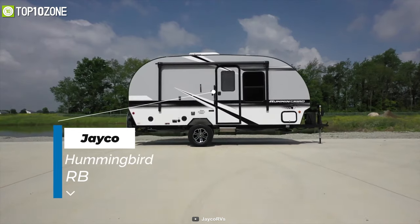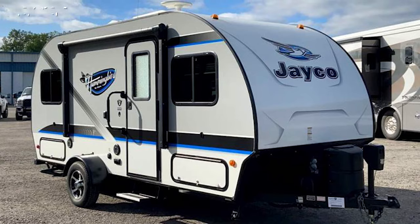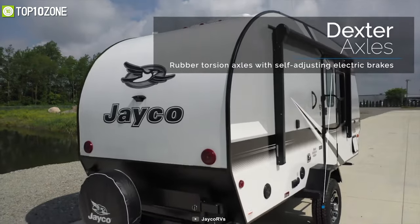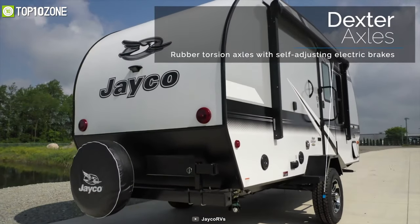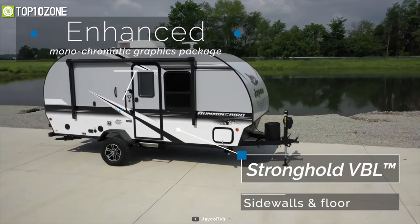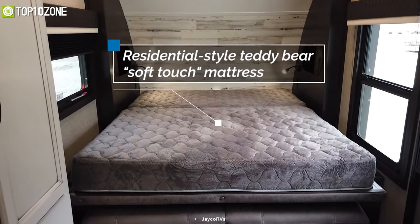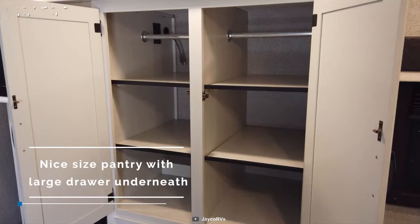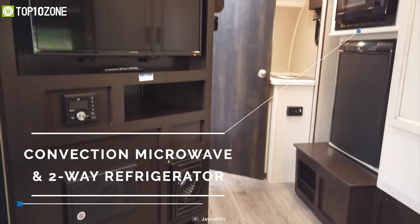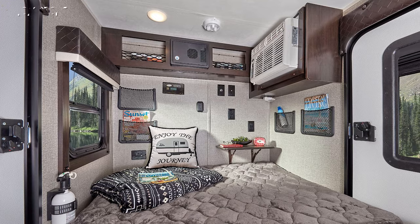Pack up and go wherever you please with the Jayco Hummingbird RB, which has all the features you need to fuel up for the day, then clean up and wake up refreshed for the next day. It has an aerodynamic rounded profile with a single axle with rubber torsion suspension for a smooth riding experience. When you step inside, you will be greeted with a Stronghold VBL floor and side walls. Plus, the plywood dinette and comfortable sleeping area will make you feel more at home. Other amenities like a bathroom, kitchen, and additional storage will depend on the floor plan you choose. The Jayco Hummingbird RB enables travelers and campers to choose their own unique floor plans so that they don't have to sacrifice the comforts of home.